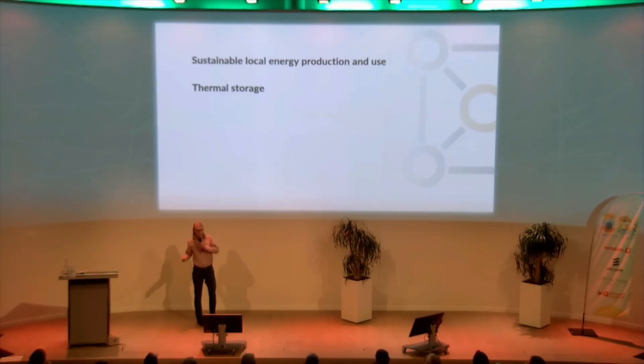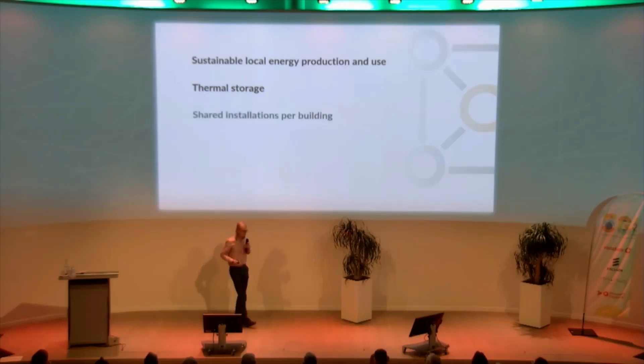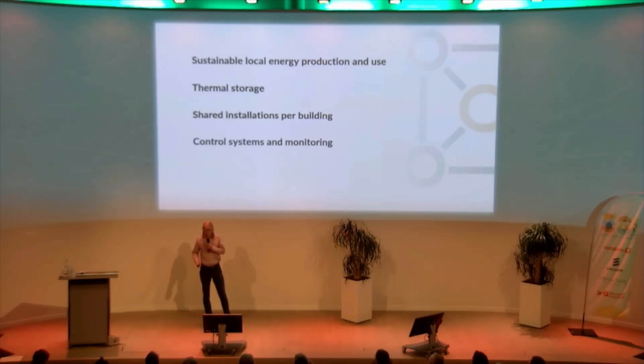We have fairly cold winters and fairly warm summers, so instead of using the grid as a battery, we'll use thermal storage as a battery. We also do shared installations per building, because this allows us to use less raw materials and make installations much more affordable. And finally, the control systems and monitoring allow us to guarantee the performance of the building, remotely see what's happening with the installation, and maybe even prevent required maintenance.